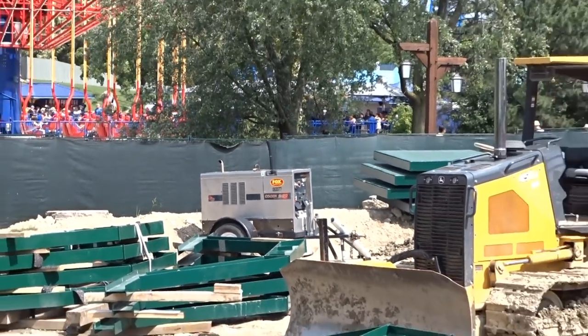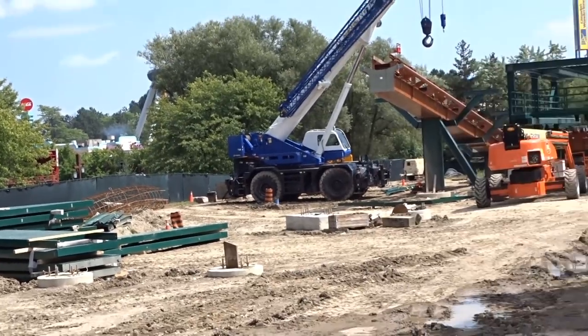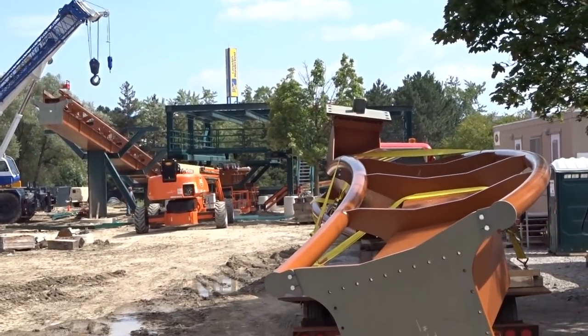Anyway, thanks for watching my construction update. Hope you guys enjoyed it — smash that like button, subscribe if you haven't, and share this video for others to enjoy. See you guys soon, bye!